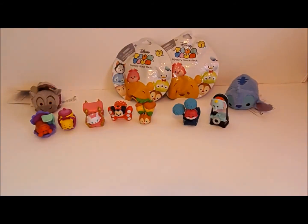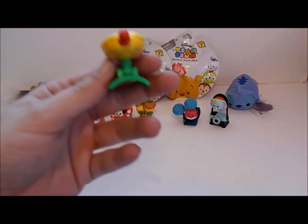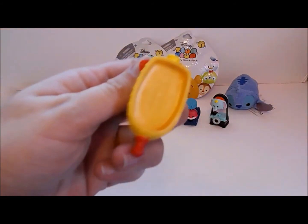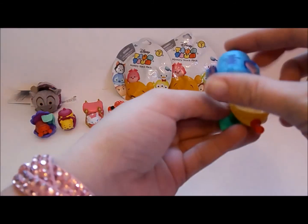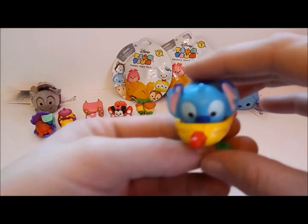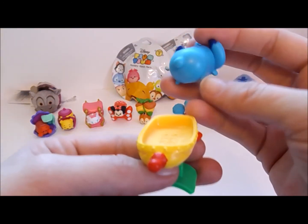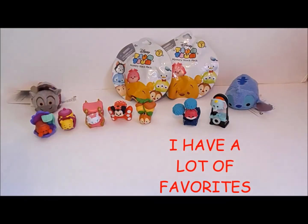Next, we have Stitch. Here is Stitch. There's the Tsum Tsum logo. And here is Stitch — he is so cute. I like Stitch also, he is one of my favorites. So he can go right here next to my other Stitch.